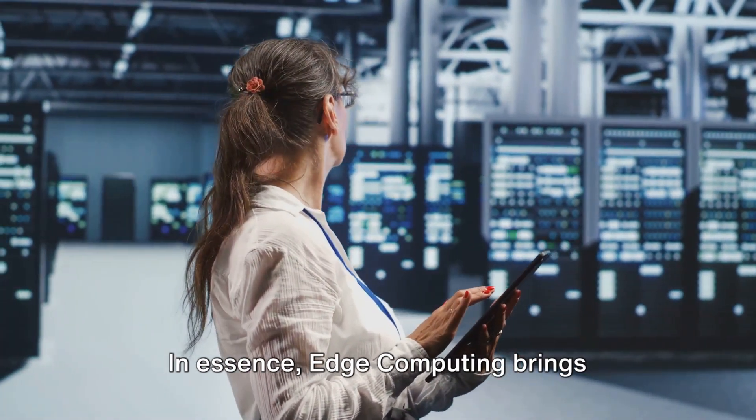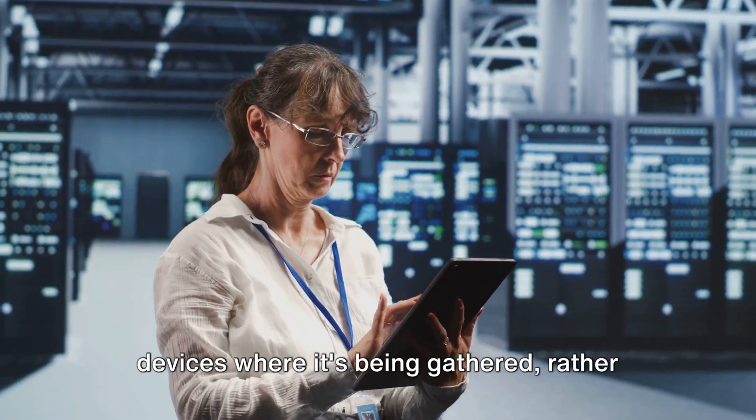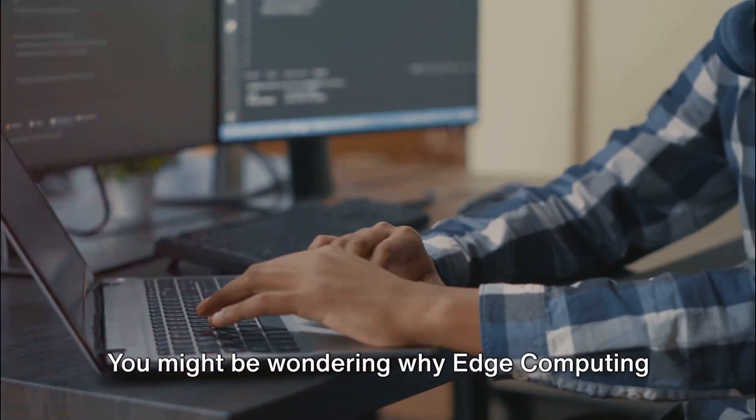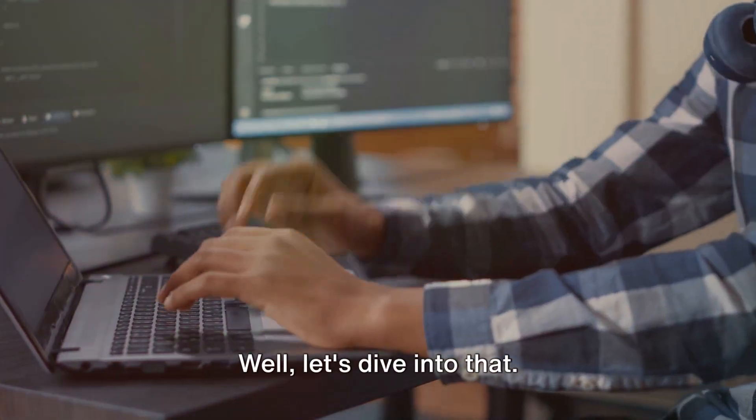In essence, edge computing brings computation and data storage closer to the devices where it's being gathered, rather than relying on a central location that can be far away. You might be wondering why edge computing is such a big deal. Well, let's dive into that.